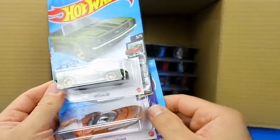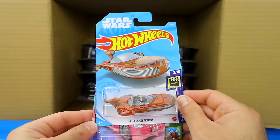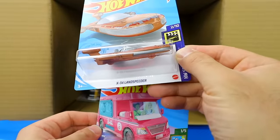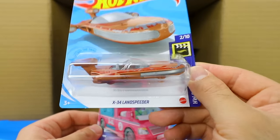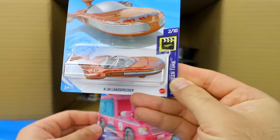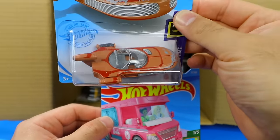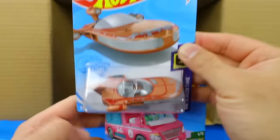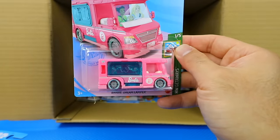We've got the 69 Camaro — we saw that one previously. This next one is brand new: a Star Wars car, the X34 Land Speeder from the Hot Wheels Screen Time set. Interesting that they're bringing a whole Star Wars series. We'll definitely have to open that one up on our next video. And there's another one of the Barbie Dream Campers.